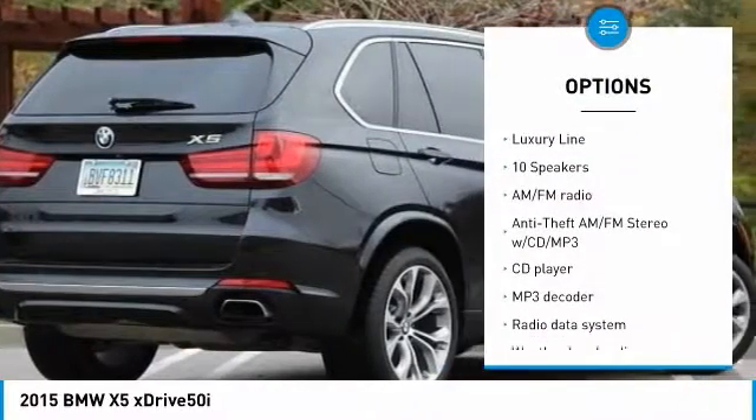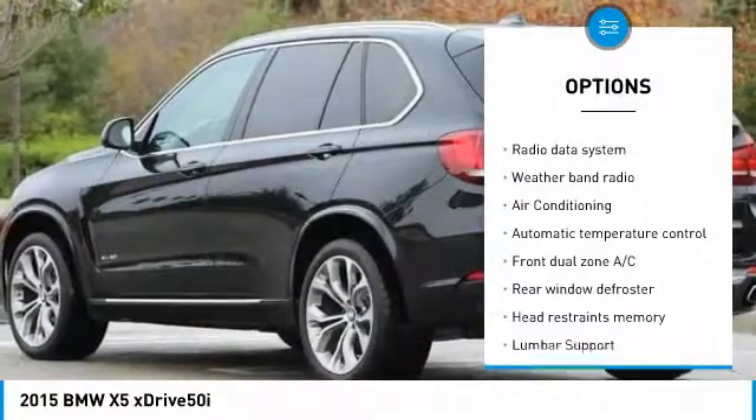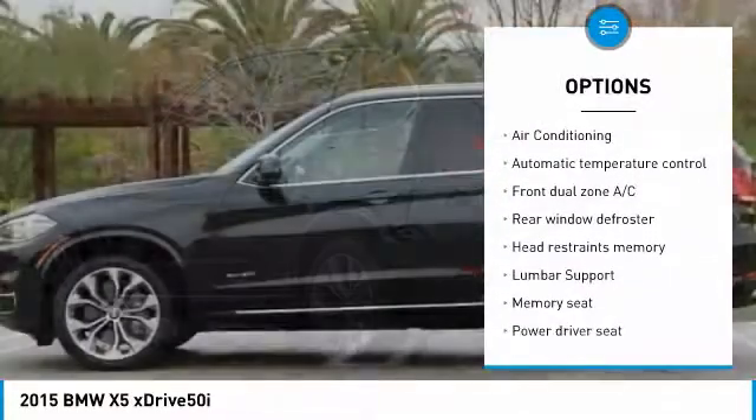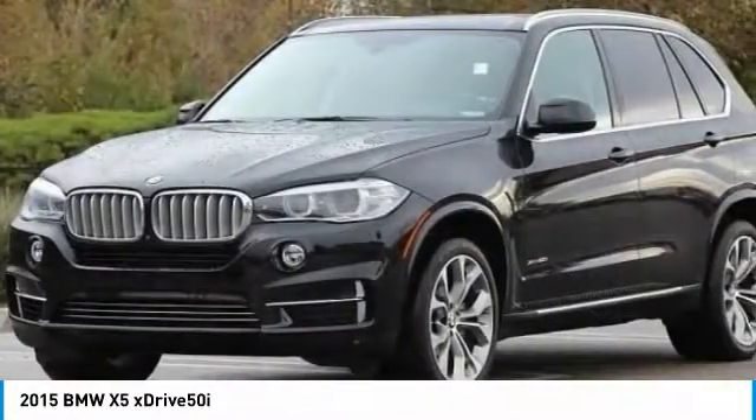Power passenger seat, traction control, navigation system, dual airbags, air conditioning, power steering, four-wheel disc brakes, universal garage door opener, fog lights, security system.